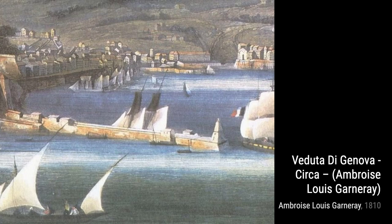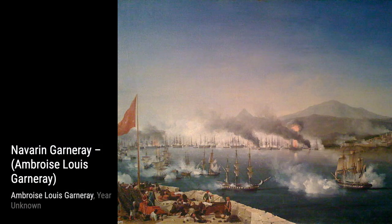The Battle of Navarino, 20 October 1827, showcases a historic naval battle, with Garnier capturing the chaos and intensity of the fight.